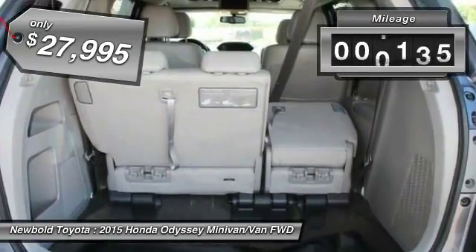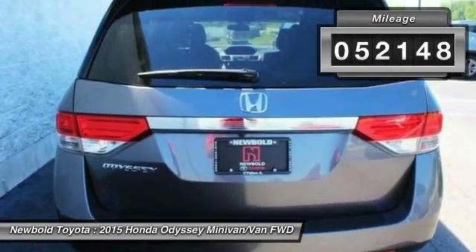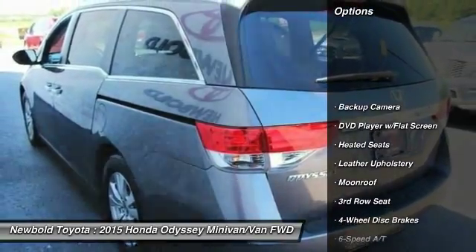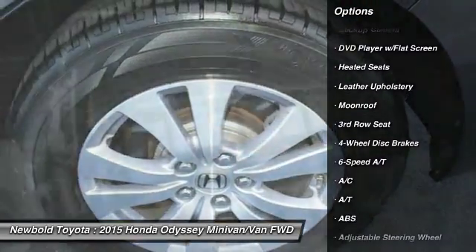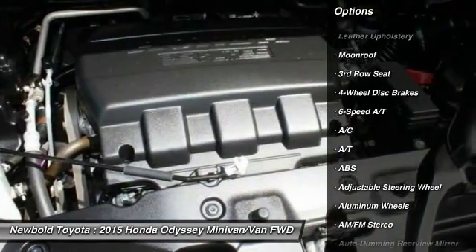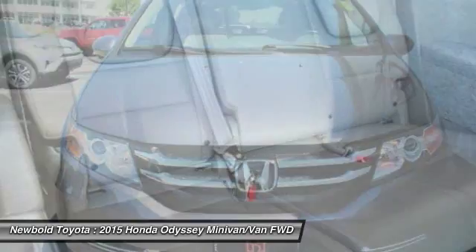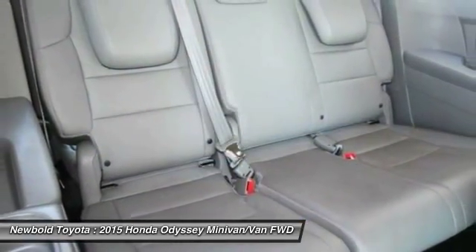This vehicle has less than 55,000 miles. Here are some of this vehicle's great options: steering wheel audio controls, power passenger seat, stability control, power lift gate, keyless entry, heated seats, anti-lock braking system, backup camera, lane departure warning, traction control.